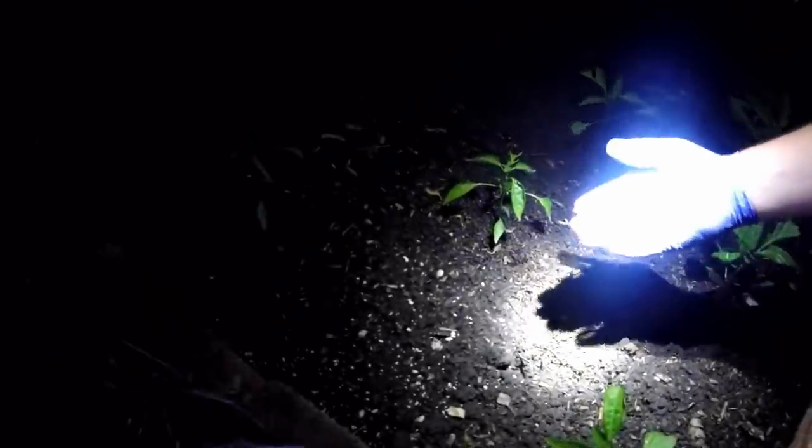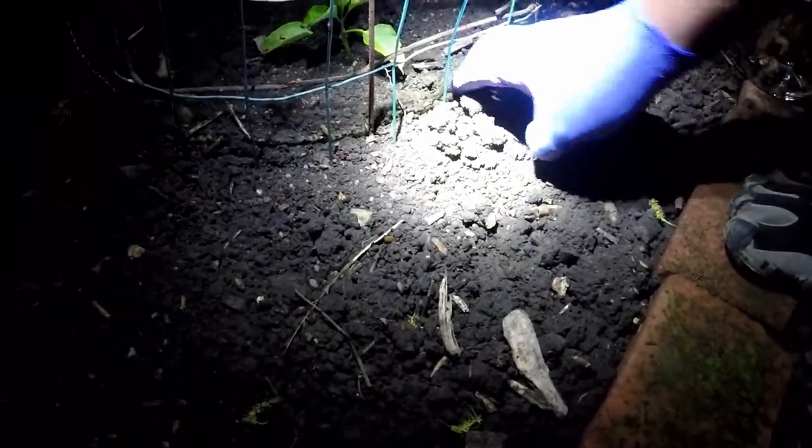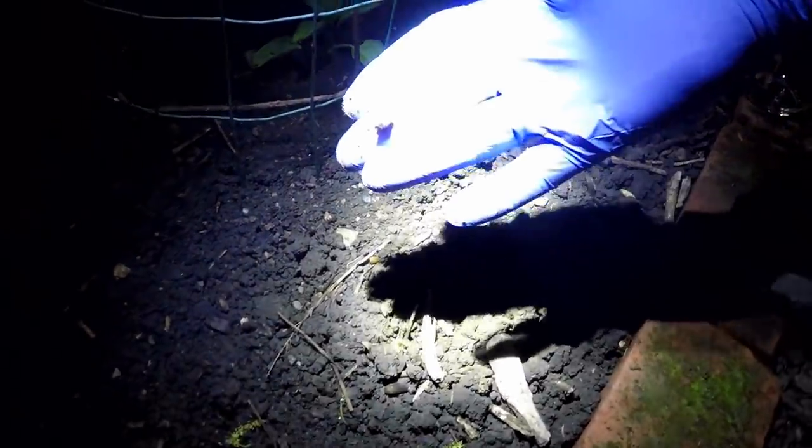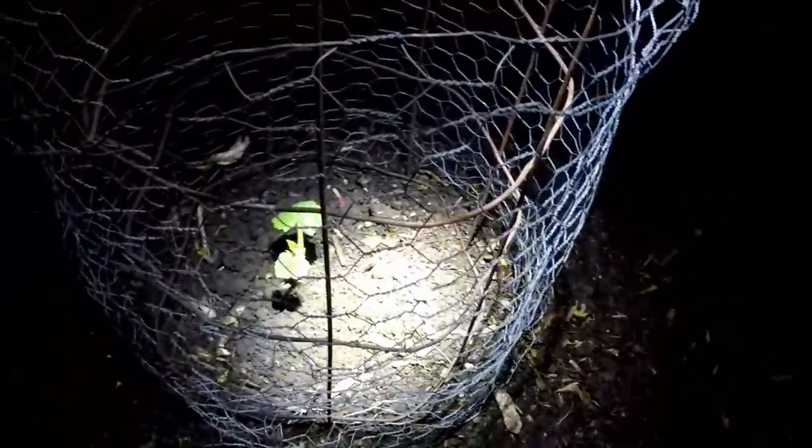And here we go — here's a slug here. We got an escapee, get back down there. Here's another one. Just one little slug like this — it's amazing how much damage they can create over the course of one single night. So you get out here, you do your manual controls, and you save your crops from destruction. It's really easy guys.